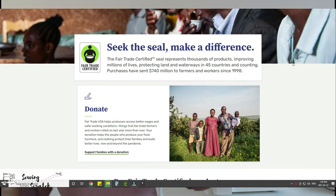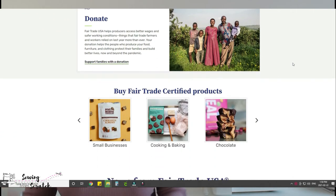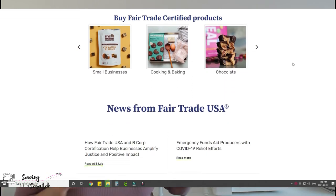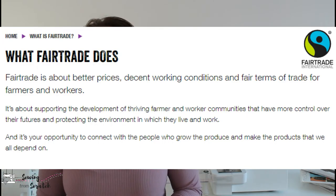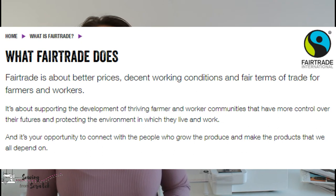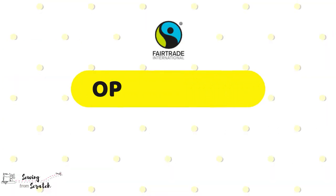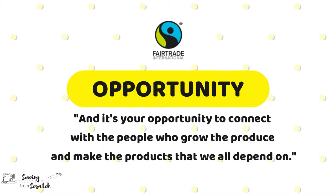The fair trade certification is totally separate from the fair trade mark, but similar in ethos, so for simplicity we're going to focus on the fair trade mark. Here's a blurb from the fair trade website: 'Fair trade is about better prices, decent working conditions, and fair terms of trade for farmers and workers. It's about supporting the development of thriving farmer and worker communities that have more control over their futures and protecting the environment in which they live and work — and it's your opportunity to connect with the people who grow the produce and make the products we all depend on.'